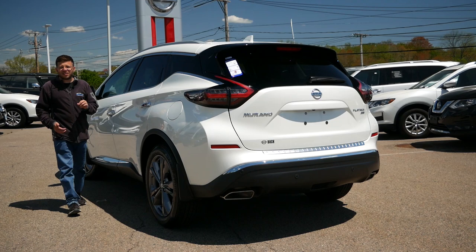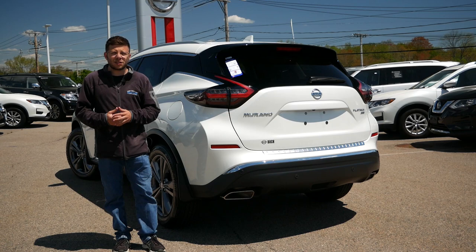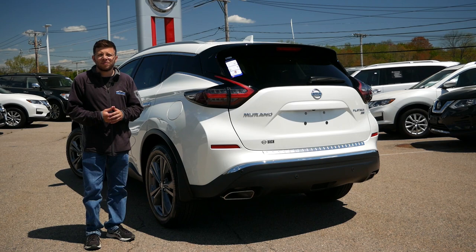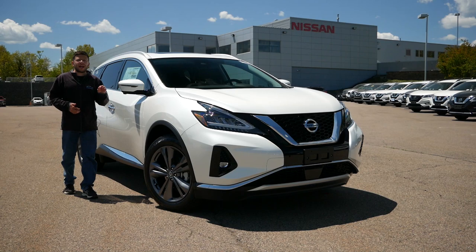Believe it or not, the Nissan Murano has been with us for quite some time, being part of the first wave of midsize crossovers to hit the market back around 2005. Today this segment has grown substantially with new additions like the Honda Passport and Chevrolet Blazer, but in that time Nissan has been very successful with this vehicle, and today I'm going to find out why.